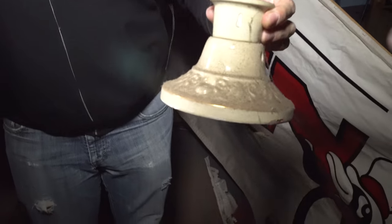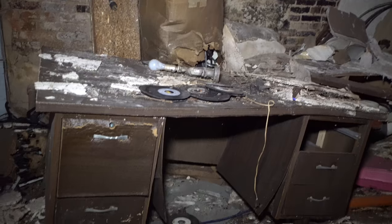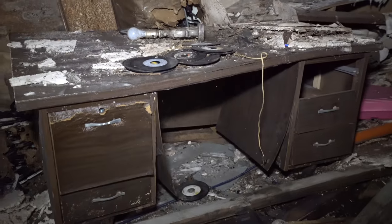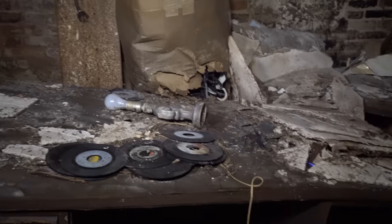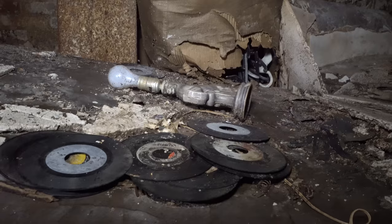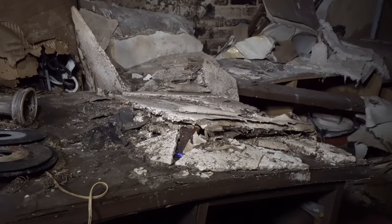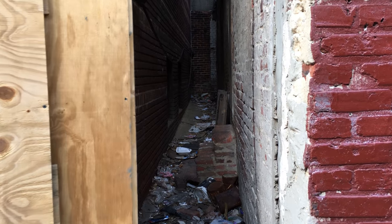And here we have an old lighting fixture — probably maybe 50 years old, could be older, I'm not sure. And here's a desk with all these 45s on it, and that is a lamp there — one of those horse lamps. They were popular in the 50s and 60s.